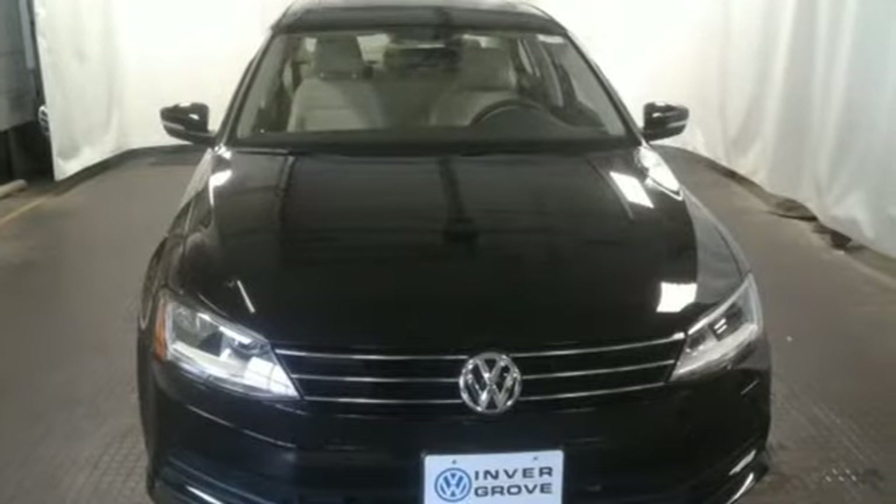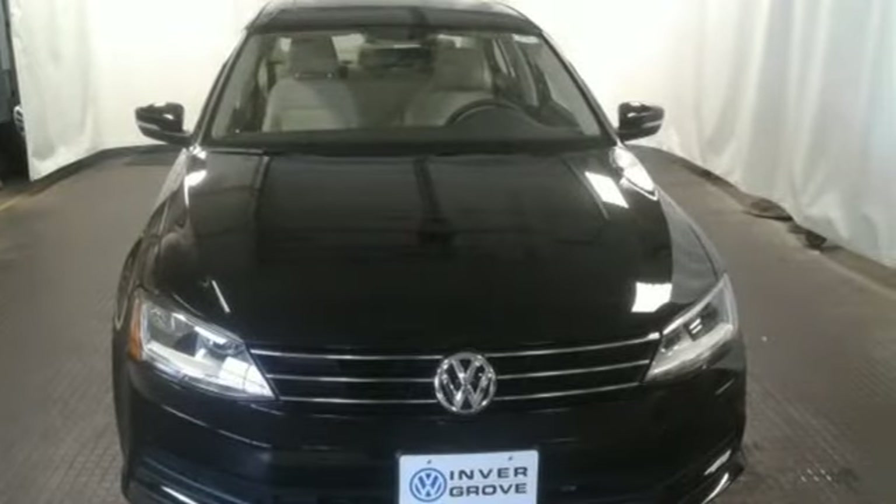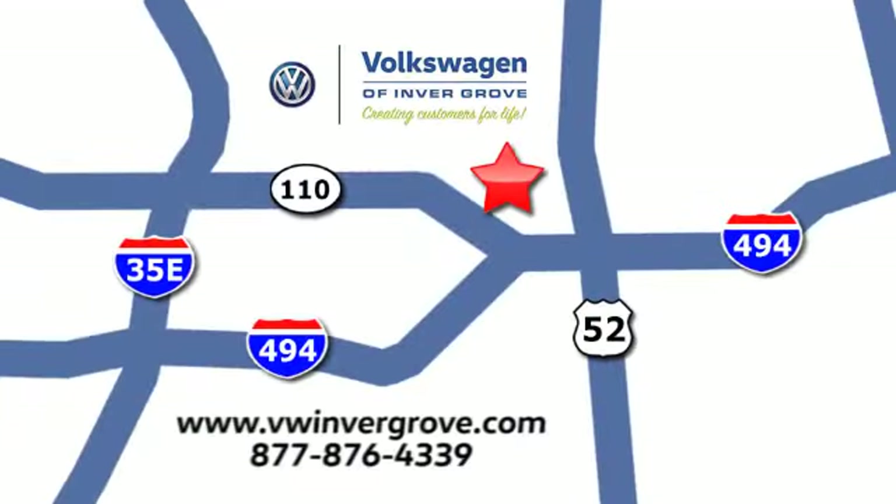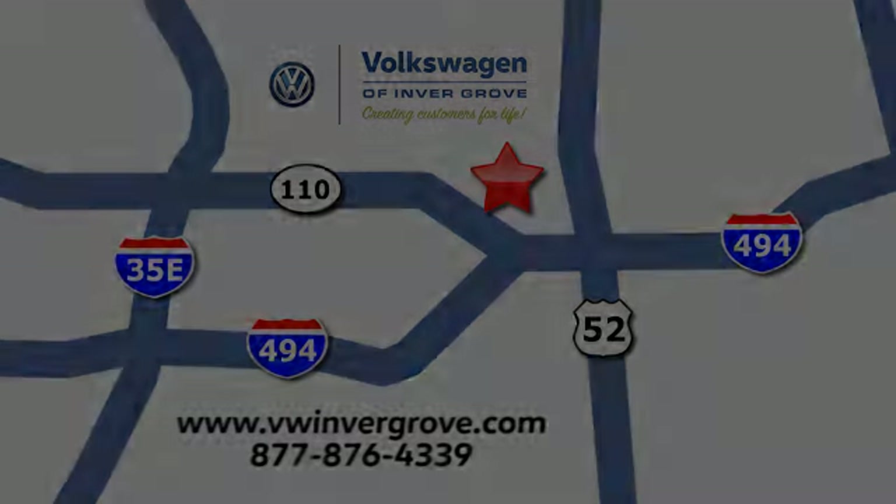Add this Jetta to your life today. Volkswagen of Invergrove, creating customers for life. We are conveniently located at 1325 50th Street East in Invergrove Heights, Minnesota, near Highway 494 and Roberts Street, across from Best Buy.